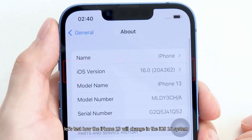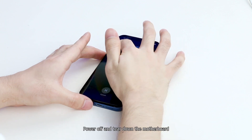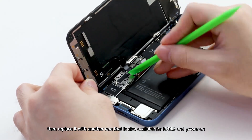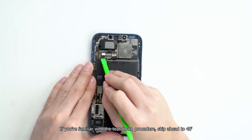Today, let's test how the iPhone 13 will change in the iOS 16 system. Power off and tear down the motherboard, then replace it with another one that is also available for iOS 16 and power on. If you are familiar with the teardown procedure, skip ahead to 48 seconds.